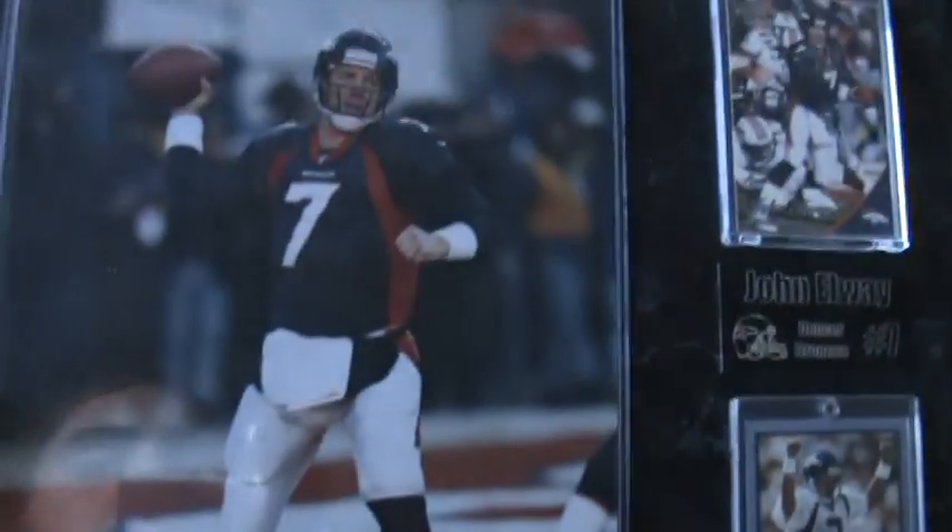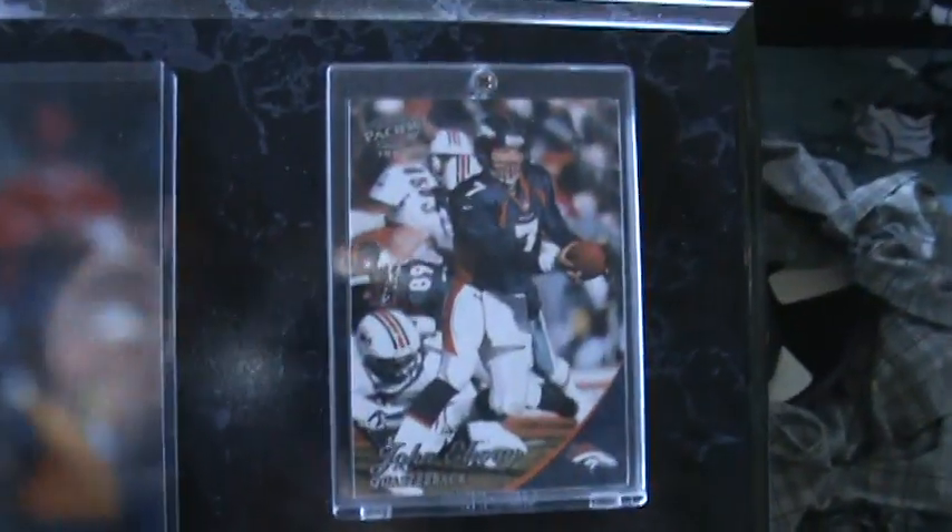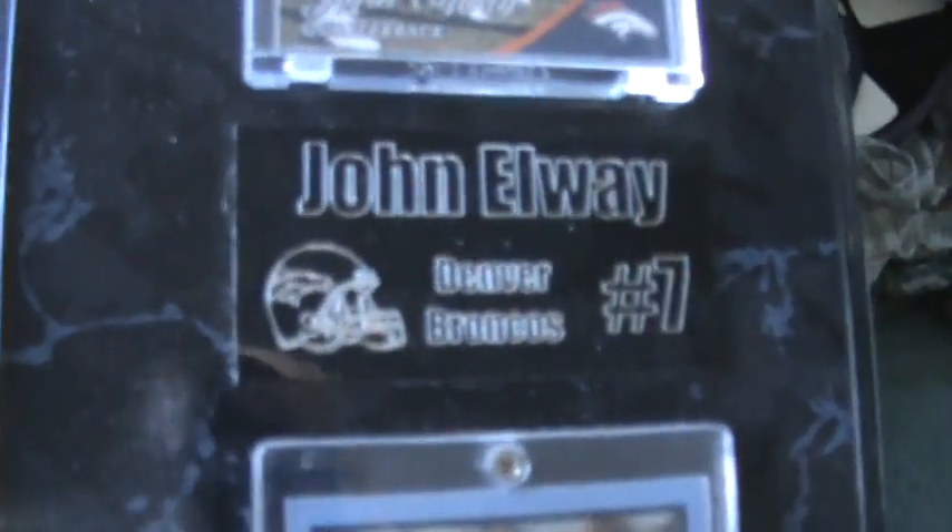Hey guys, I decided to show you some of my personal collection of Bronco stuff, mainly cards. First of all, this is my John Elway Black. Pretty cool — got it for like $20. Not too bad.